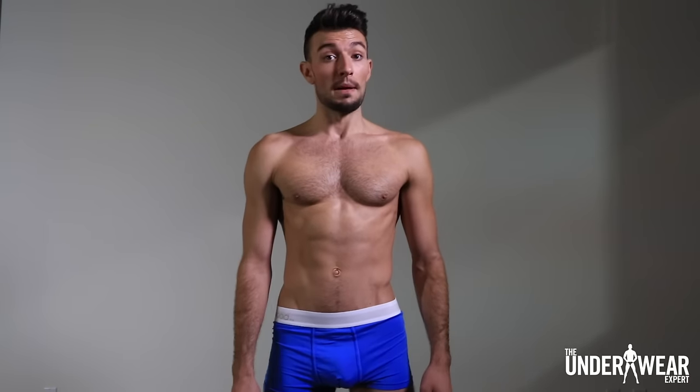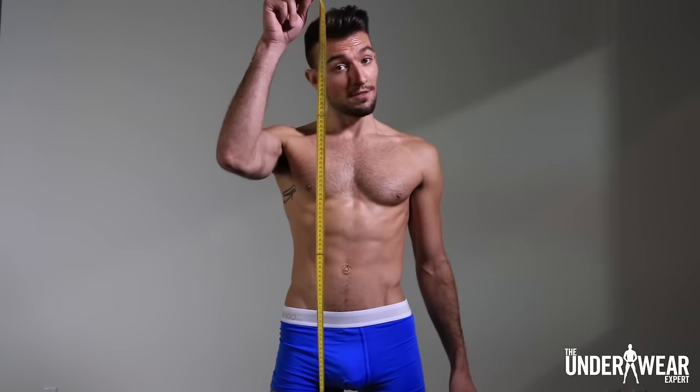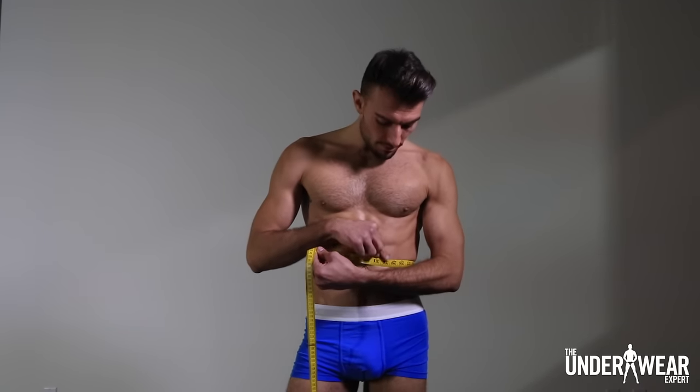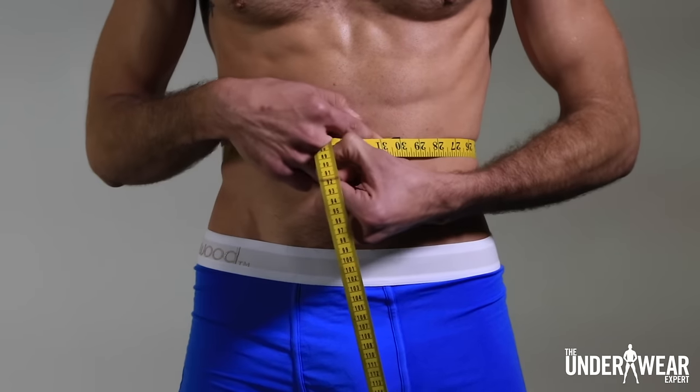Now, you'll need a measuring tape, which you can find at most stores. All you have to do is wrap the tape around your waist and check the number. And it's as simple as that.